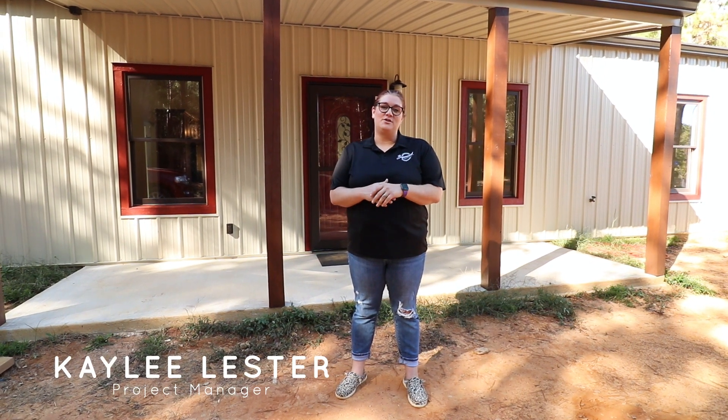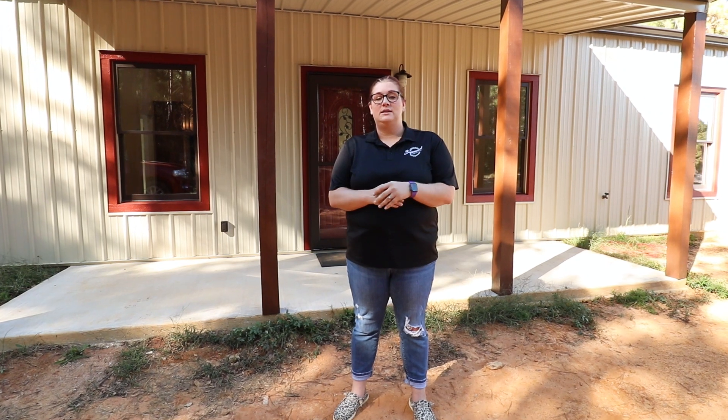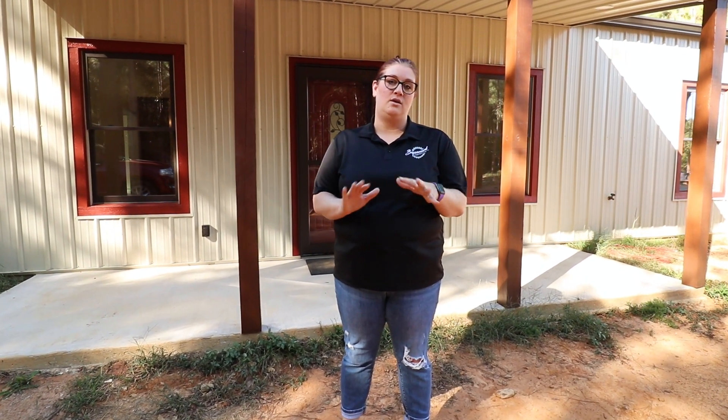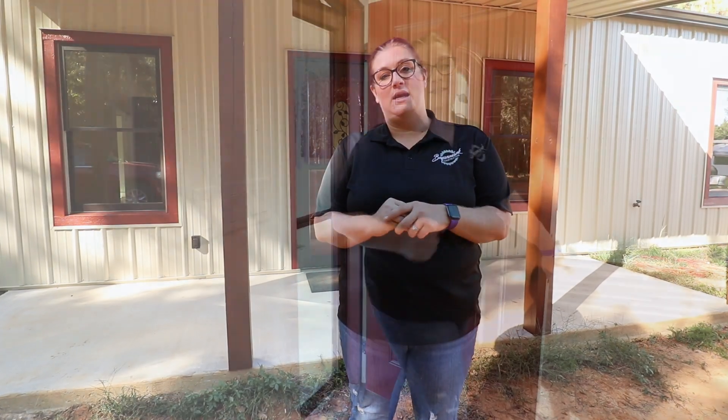Hey guys, it's Kaylee with Brian Mark Construction. Today we are at the Rustic Barn Dough. This house sits at 1,500 square foot HVAC area, a little over 3,000 under roof. It is a three bedroom, two bath with a really cute rustic charm to it.